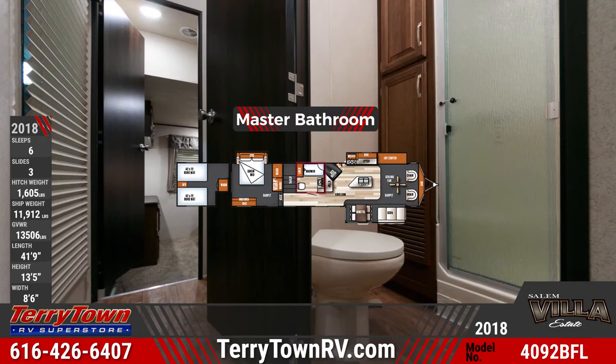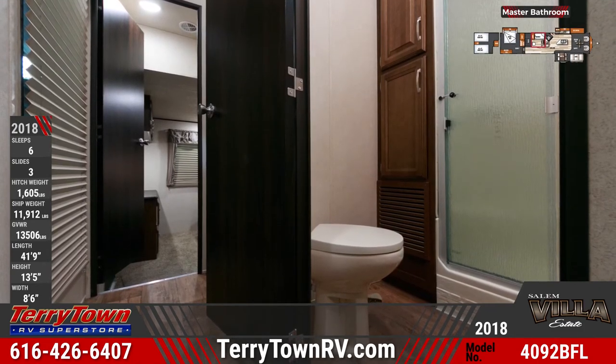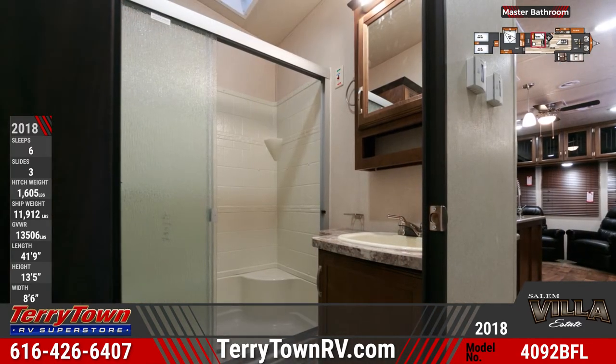The 4092 BFL's master bathroom has a porcelain foot flush toilet, a walk-in glass door shower with a seat, a vanity sink, a medicine cabinet with lighting, and linen space.